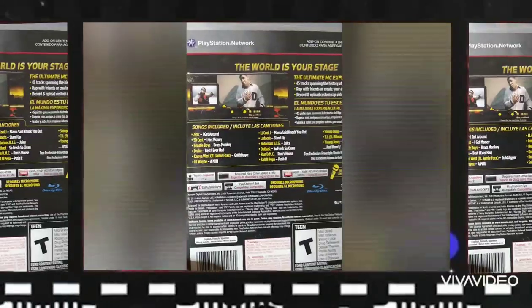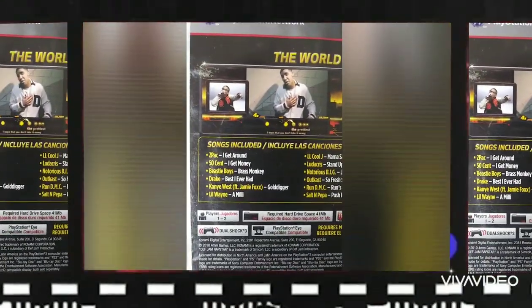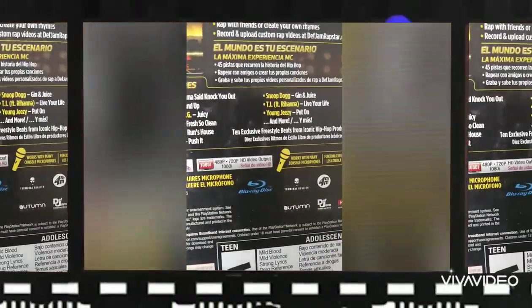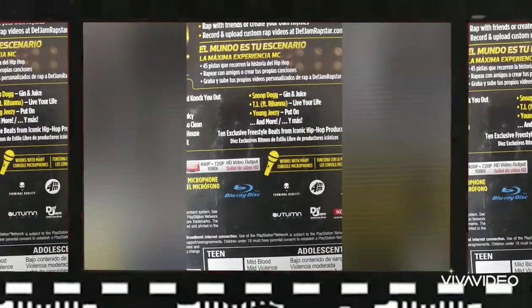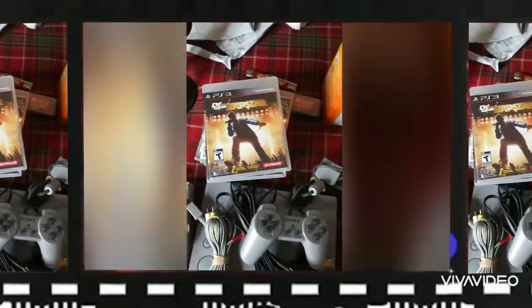Looking at the Def Jam Rapstar cover — it's got Drake on it. Checking out a song from it: T.I. and Rihanna's 'Live Your Life.' I was in high school when that dropped. I don't know — it might be a total flop. I never even heard of that game and I thought I knew about all the Def Jam games.